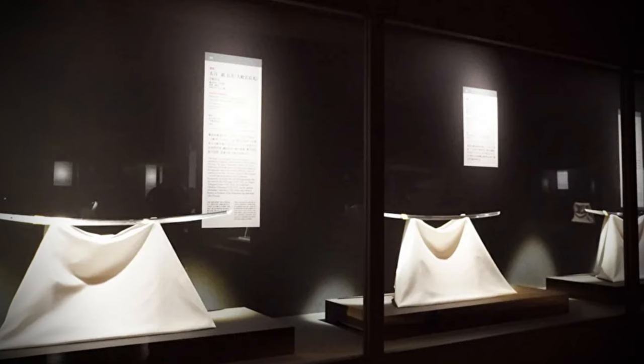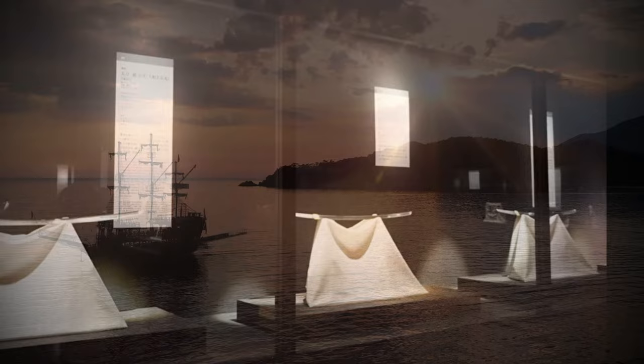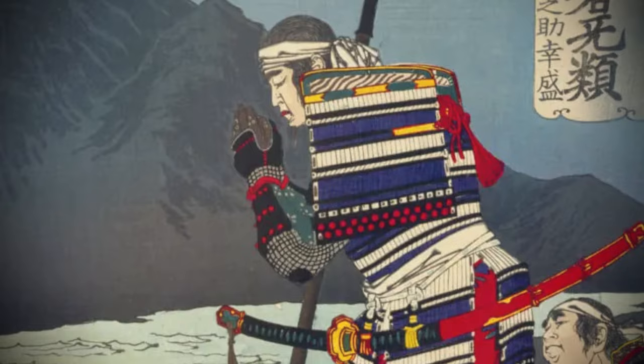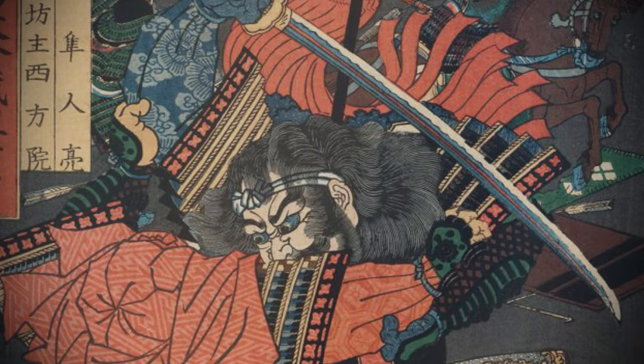There are two main ways to view historical katanas in Japan: visiting museums with sword exhibits or going to shrines. The origin of the katana traces back to mainland China, but it evolved uniquely over time, adapting to changes in historical context and combat styles. Considered a divine object, a piece of art, and a symbol of the samurai, the katana continues to fascinate people even today. We hope you enjoyed this exploration into the world of Japanese swords. Don't forget to like, share, and subscribe for more exciting content about the history of Japanese swords.